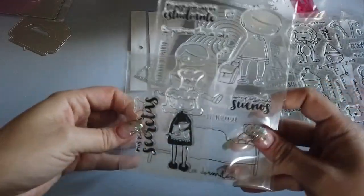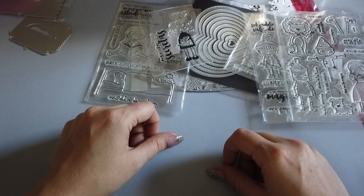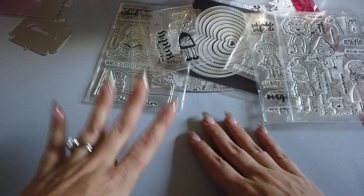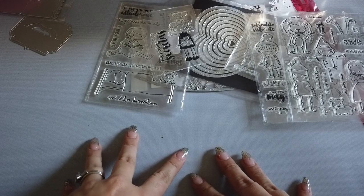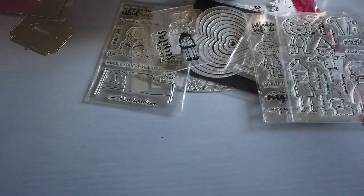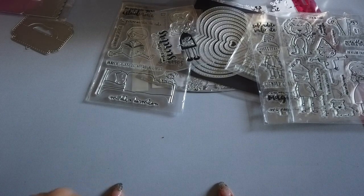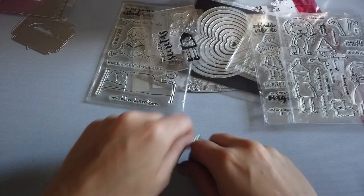Really excited to start using all of these and building up my card stash. That's everything that arrived while I was in Mexico. Until next time, please smash that like button, subscribe, tell your friends about me, and have a great rest of your day. Bye-bye.